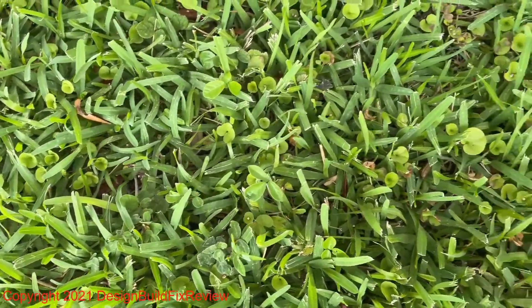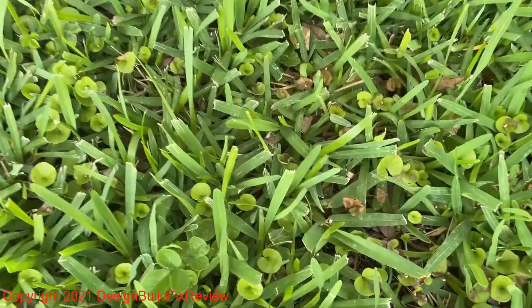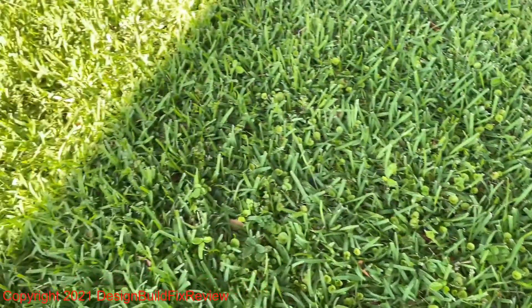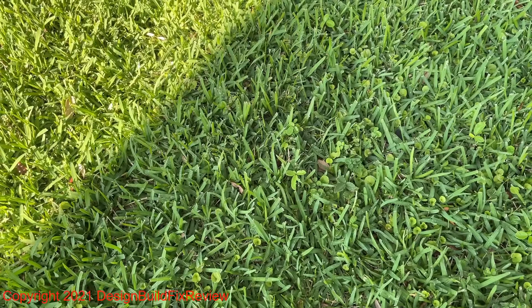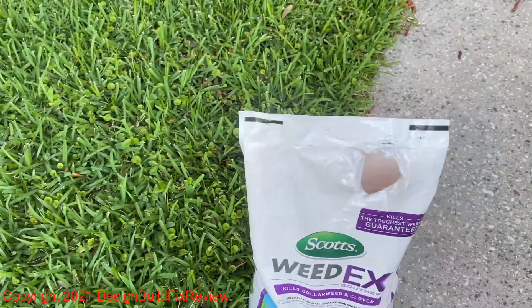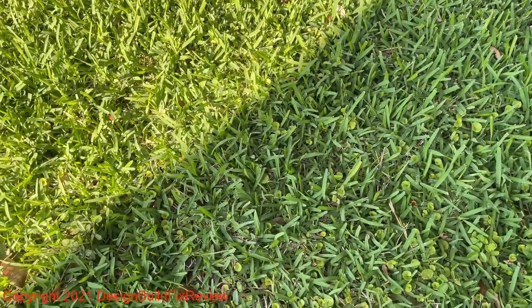Most of them are still bright green. Occasionally you see a couple of small brown ones, but that's like occasionally. A couple of days ago there was none of that. I had sprayed on another dose of the Scotts WeedX two days ago because I want this stuff dead.